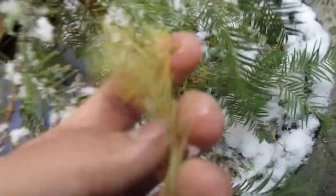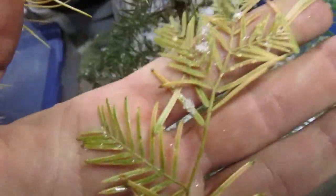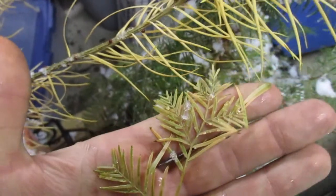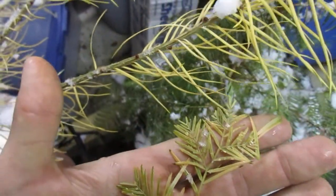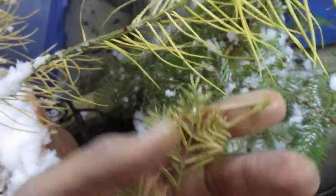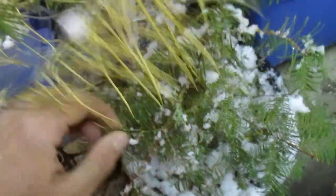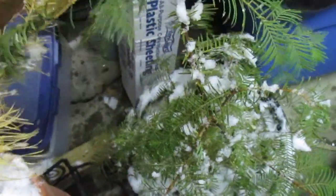Yellow needles on the Dawn Redwood — I've always had them orange, and it was a big contrast to the larch, but now it's kind of yellow. Maybe that's frost damage. Maybe it'll turn orange in the next few days. I'm not sure what's going on, but I'll do another update.